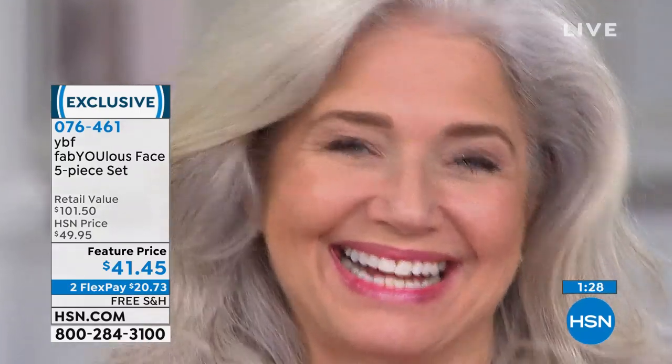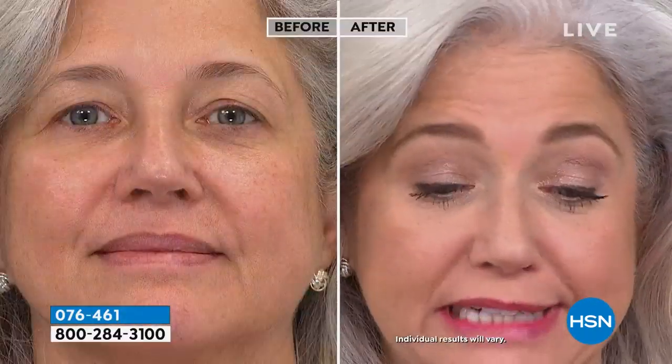Look at Lisa — she's been working at HSN today and yesterday using this foundation. It's been on for 12 to 13 hours and she still looks great. The girls do their own makeup here.